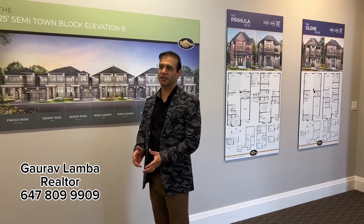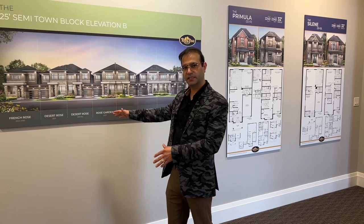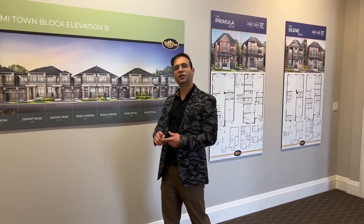Registration is opening pretty soon. With an extended deposit structure, you can get possession of your new home by the middle of next year. This is an opportunity not to be missed.